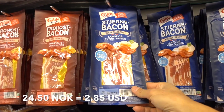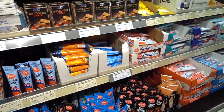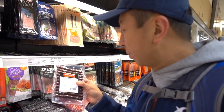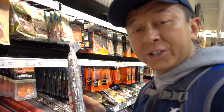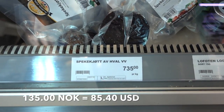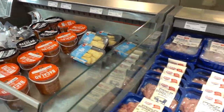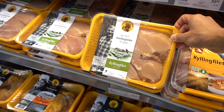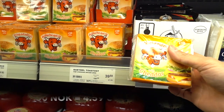Bacon is 24.50 and hot dogs are 47.90 kroner. Being in Svalbard in Norway, they have a lot of reindeer products — reindeer sausage costs 94.50 kroner. For a more delicate snack-size reindeer jerky, that's 499 kroner. Another reindeer sausage product is 194 kroner. Smoked whale is 735 kroner for one package.